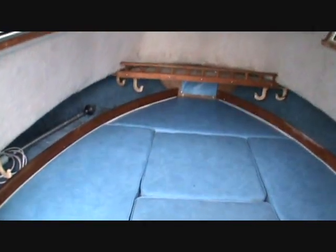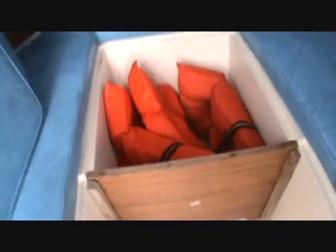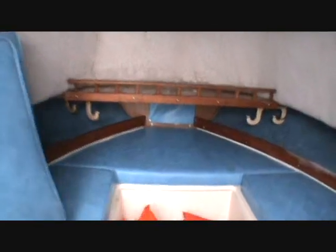One more storage box in the deck, and then the cabin. The cabin also has light and room for a porta potty. Storage under the cushions.